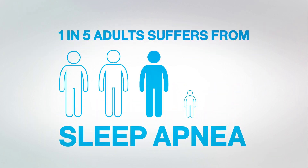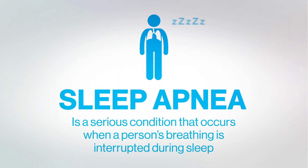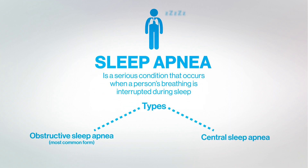One in five adults suffers from sleep apnea, a serious condition that occurs when a person's breathing is interrupted during sleep. There are two types of sleep apnea: obstructive and central.